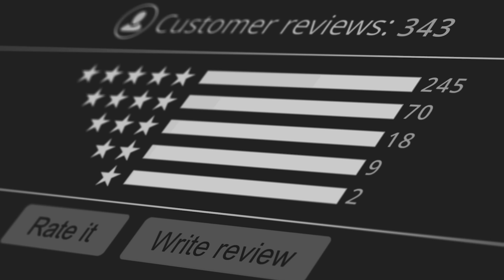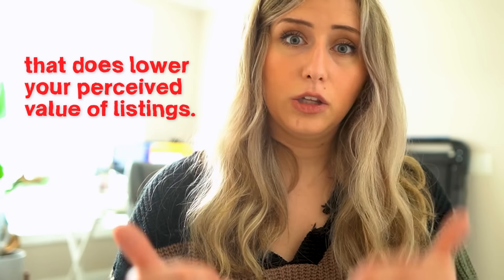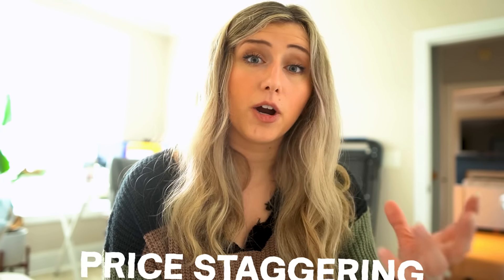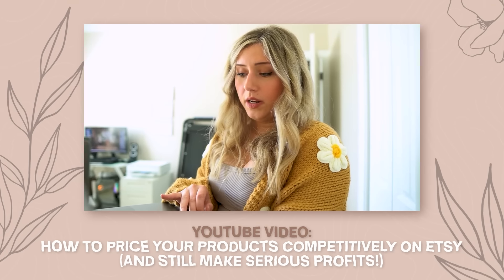This is where it's important to talk about how reviews impact your listing — going back to photo cards, market prices, and marketplace averages in your competition. If you have new listings, you're new to Etsy, and you have no shop reviews or sales, that does lower the perceived value of your listings. This is where I recommend doing price staggering and my price staggering method, not to undercut the market — that's not the goal.